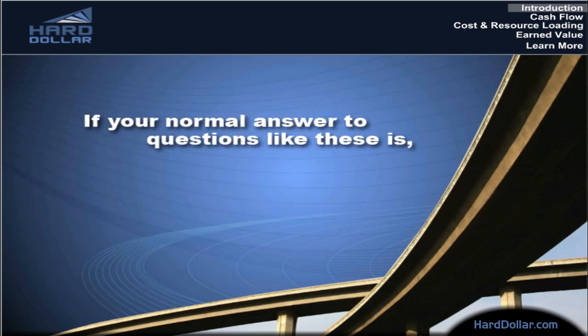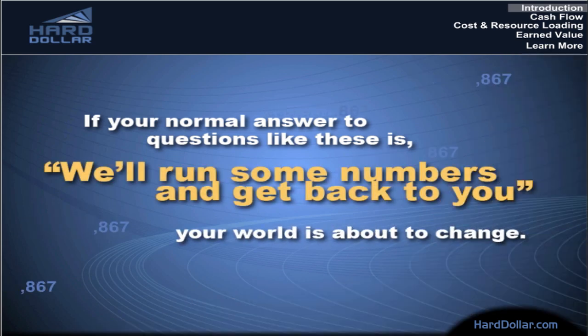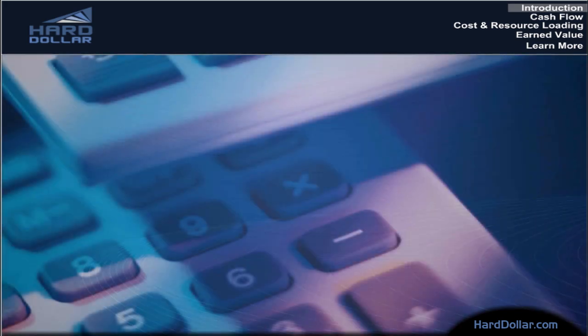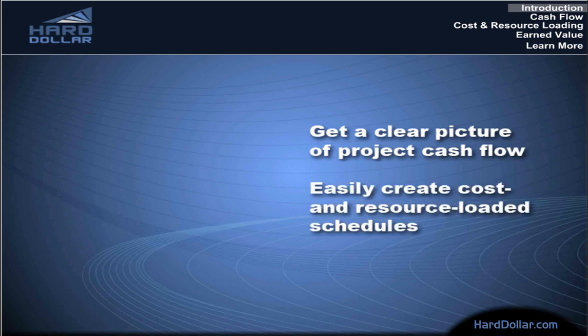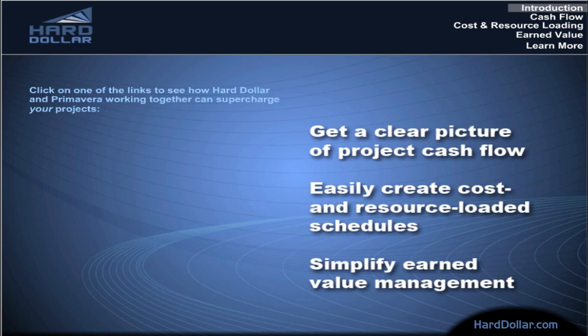If your normal answer to questions like these is, 'we'll run some numbers and get back to you,' your world is about to change. Hard Dollar provides budget and performance-based project management solutions that work dynamically with Primavera's schedules. That means your project's detailed budget and work plan are always in sync with the schedule, enabling you to get a clear picture of project cash flow, easily create cost and resource-loaded schedules, and simplify earned value management.